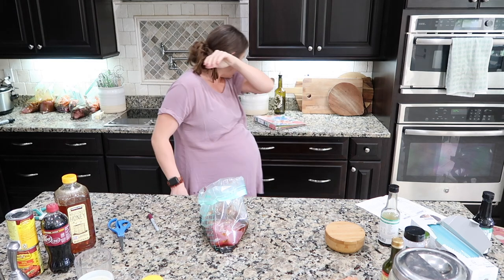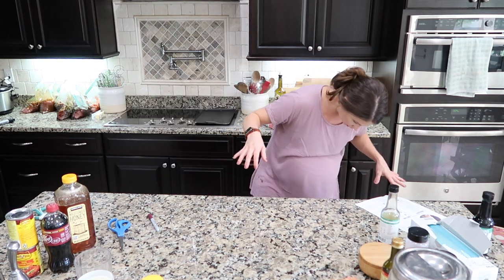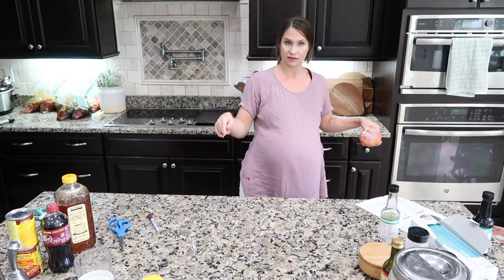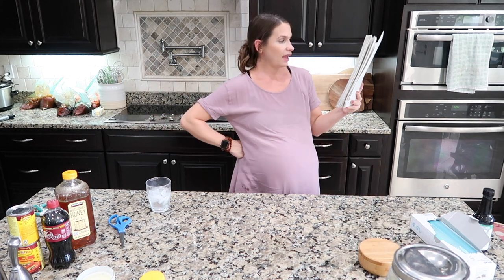That pepper made me almost sneeze the baby right out! Can you believe we're only about five minutes in and I've already got seven meals prepped and dinner ready for tonight? Next up: Al's famous chicken curry — one of my all-time favorite dishes. It's simple, delicious, family-friendly, and checks off all the boxes.